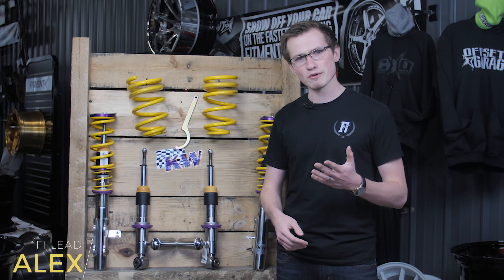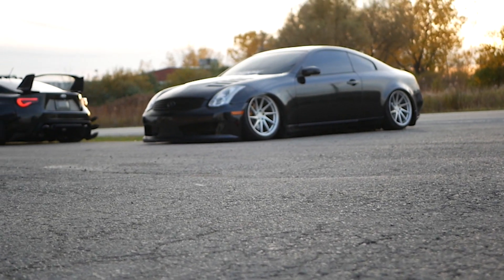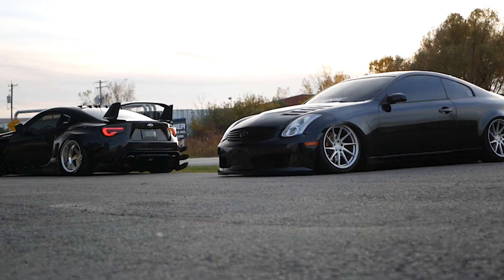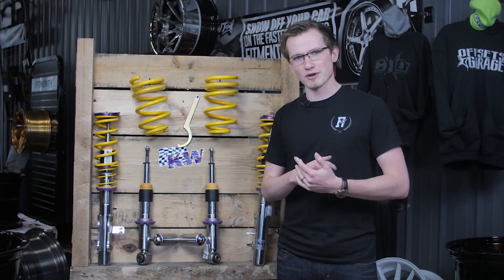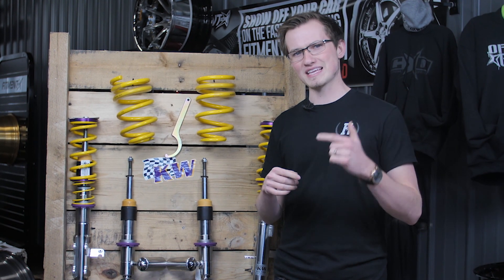Hey guys, what's going on? It's Alec from Fitment Industries and today we're gonna be talking about five mistakes people make when they lower their car. People lower their car all the time — it's probably the most common modification right next to buying aftermarket wheels and tires. But a lot of times people make really key mistakes when they lower their car, so we're here to help you with that.